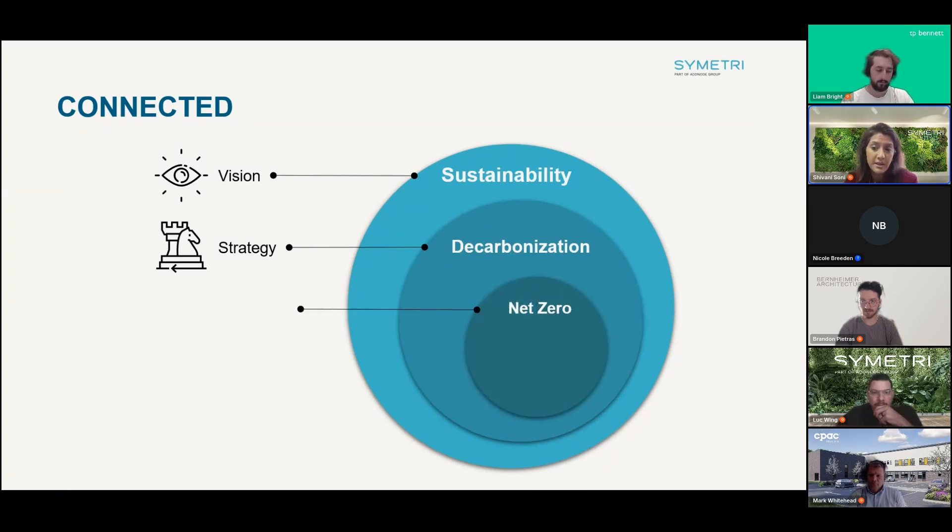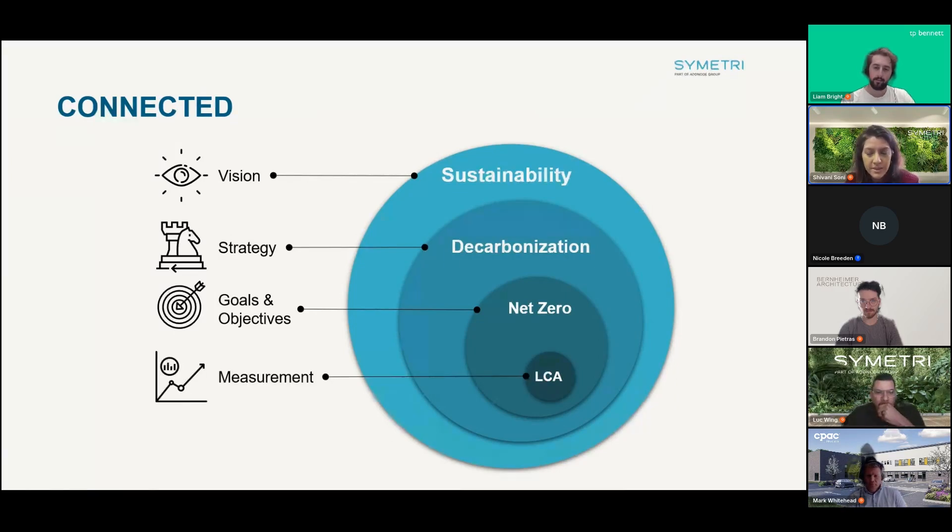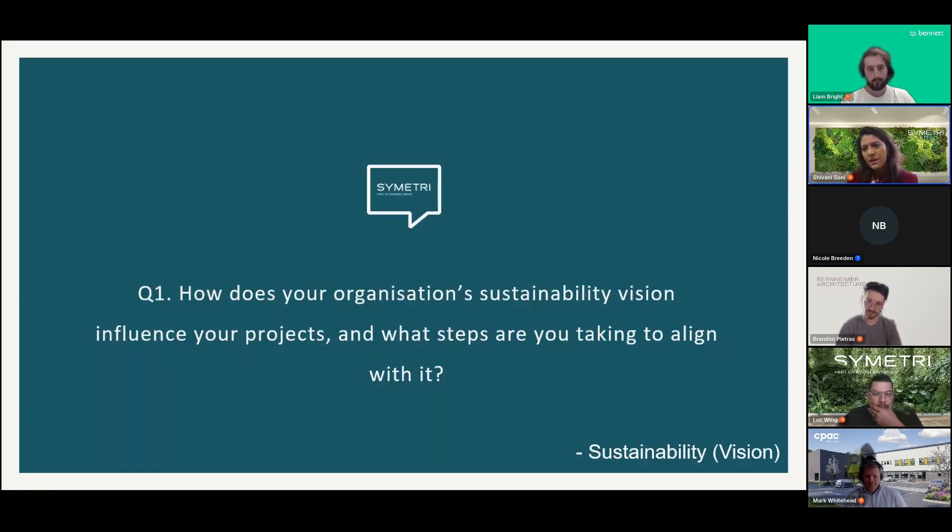Net zero represents the balance we aim for — offsetting carbon emissions with efforts to remove carbon and generate clean energy on projects. And LCA in the built environment measures the environmental impact of construction materials, building operations, and infrastructure projects, providing data-driven insights for making sustainable, impactful decisions.